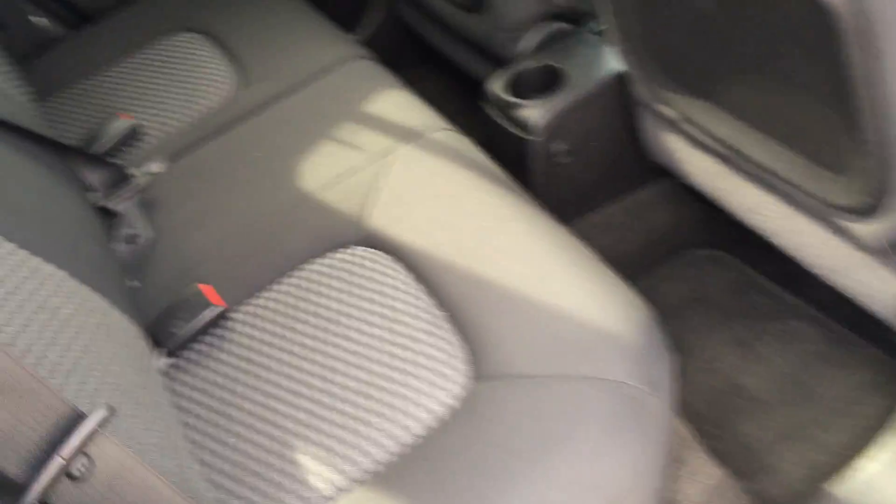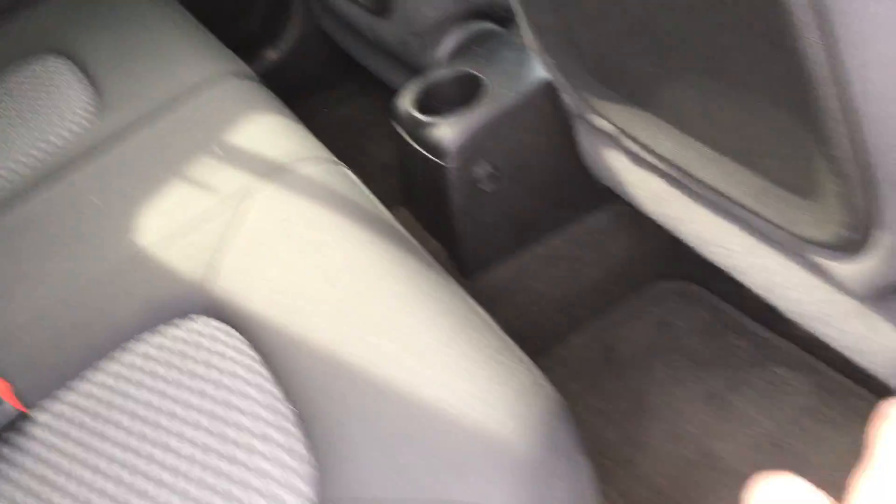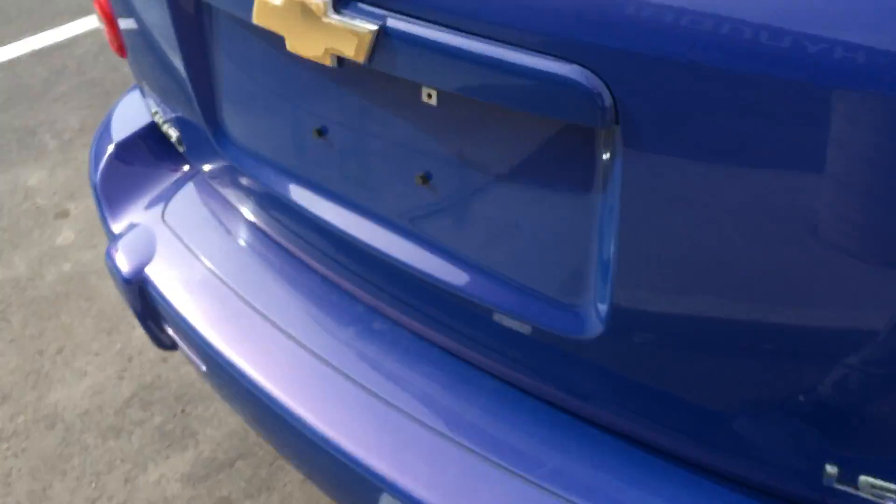Coming to the back here, you got cloth seats, lots of legroom, lots of headroom there. Coming to the very back here, just to show you — it's the LS model.